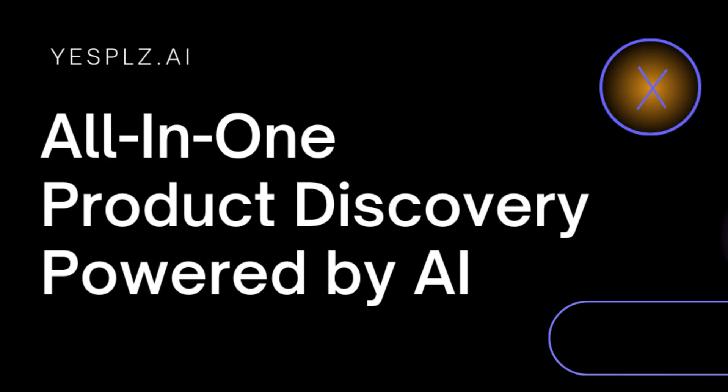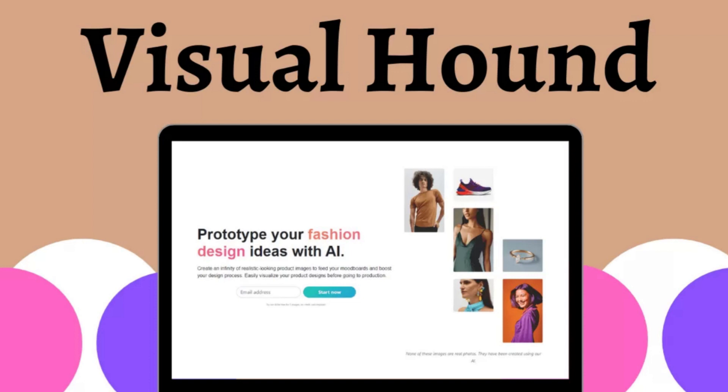3. Yes Please: Yes Please AI reimagines product discovery to be intuitive and delightfully accurate, allowing shoppers to seamlessly discover their favorite styles of clothing, shoes, and jewelry. 4. Visual Hound: Visual Hound is a new and innovative tool that allows fashion designers to prototype their ideas with artificial intelligence.